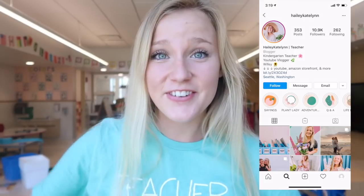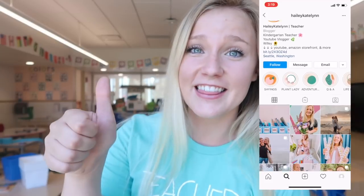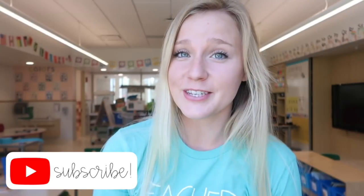I'm so excited to be back in the classroom because it seems like it has been forever since I have been here, and I'm just so excited for the school year to start. So if you guys enjoy this video please make sure to give it a thumbs up. Also make sure to hit the subscribe button so you can see more of my videos and let's get started.